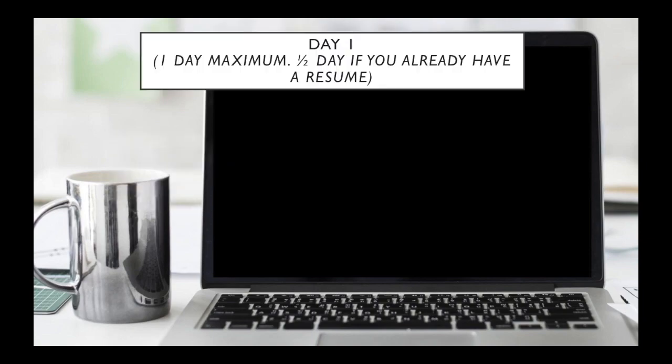Day one is one day maximum, or half a day maximum if you already have a resume — I know that many of you do. These days in general, I'm also quite generous. You might be able to do day one and day two all in one day if it's a weekend and you have the whole day available.